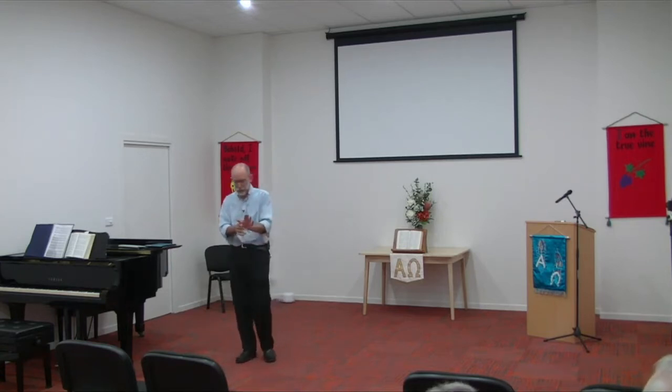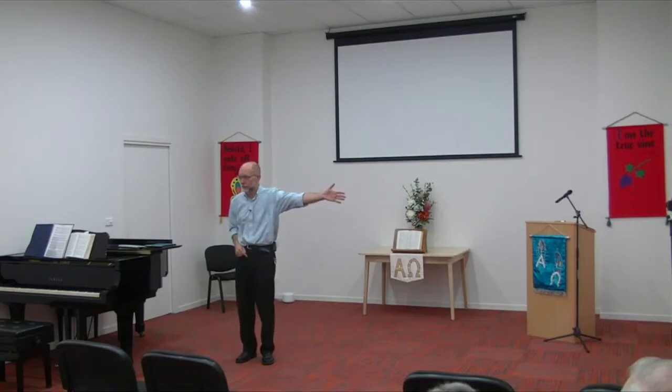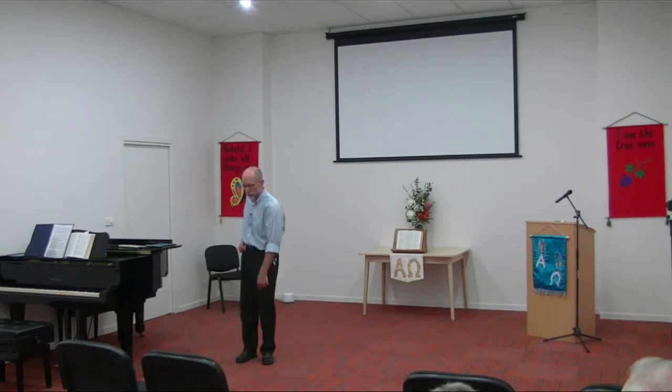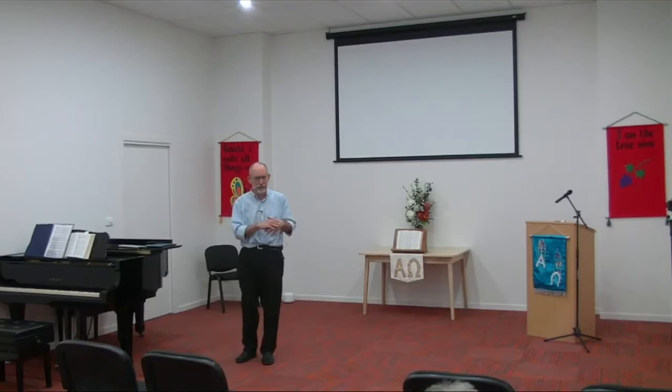Swedenborg talks about the way the thumb therefore represents the whole arm, and the big toe — the lowest thing, the thing you think is least important — represents the power of the whole leg. It's interesting: two things that you think don't matter, that aren't particularly important, and yet how important they actually are to us.